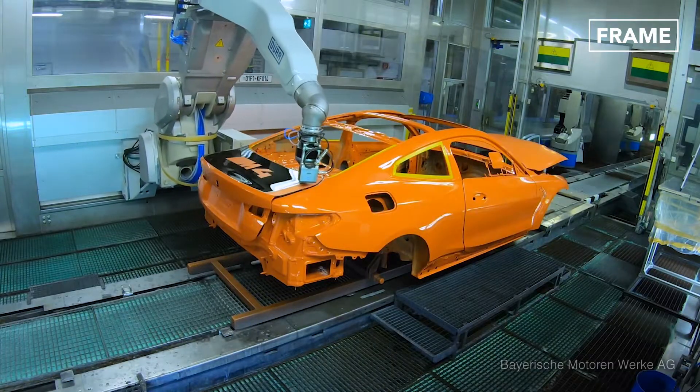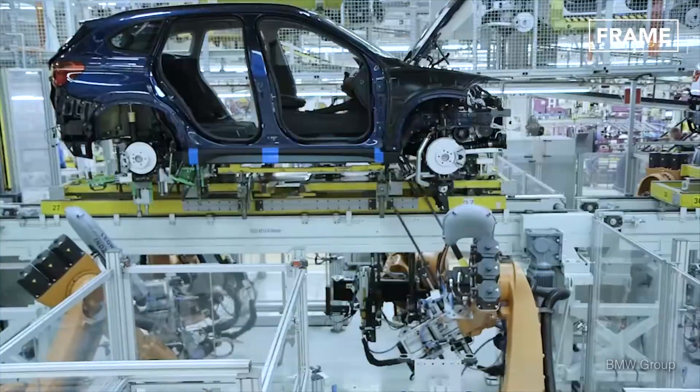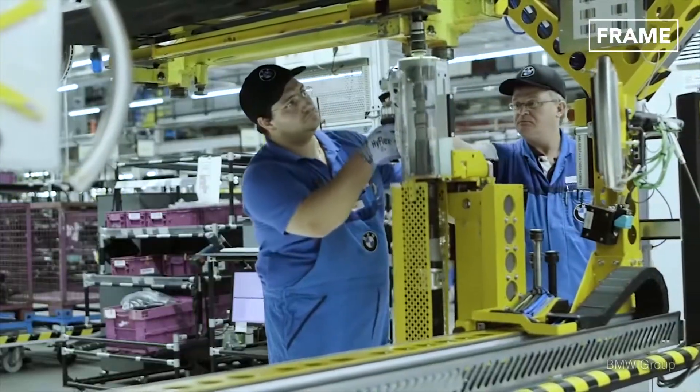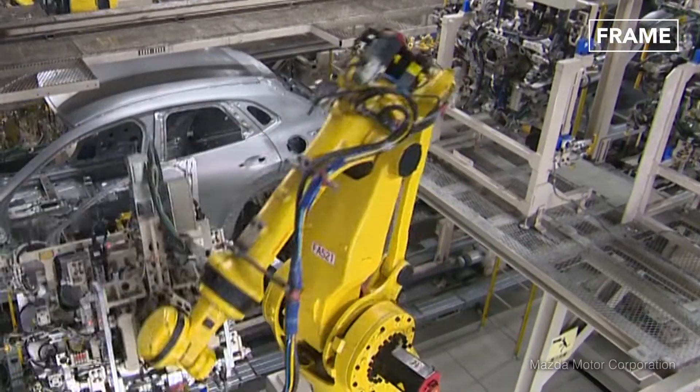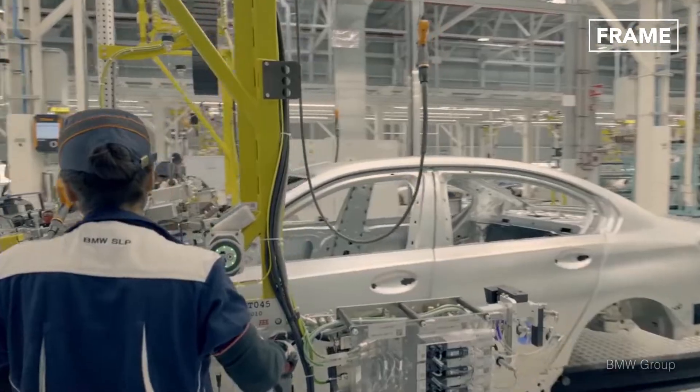Once a vehicle's body has been welded together and painted, and its engine has been prepared, it's time to put all of these components together. Windows are installed using automated arms before employees work on the car's interiors and attach the doors.